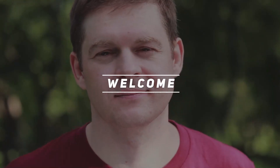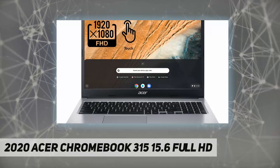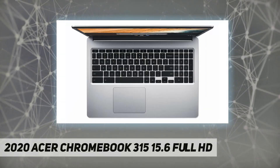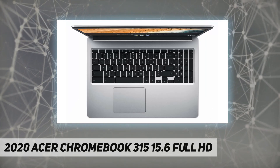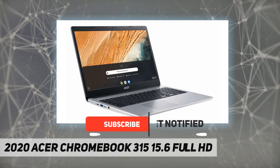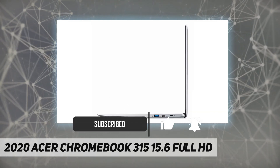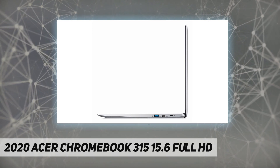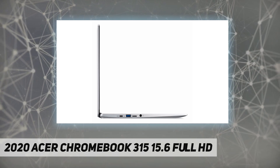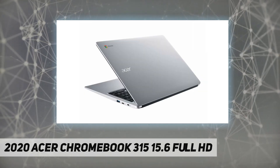Hey, welcome back to my channel. 2020 Acer Chromebook 315 — 15.6-inch Full HD, Google Chrome OS, widescreen IPS LED backlit multi-touch display, Intel Celeron processor at 1.10 GHz, 4 GB system memory for basic multitasking, 64 GB eMMC flash memory, built-in cloud support, Intel HD Graphics 400, Bluetooth 4.2.